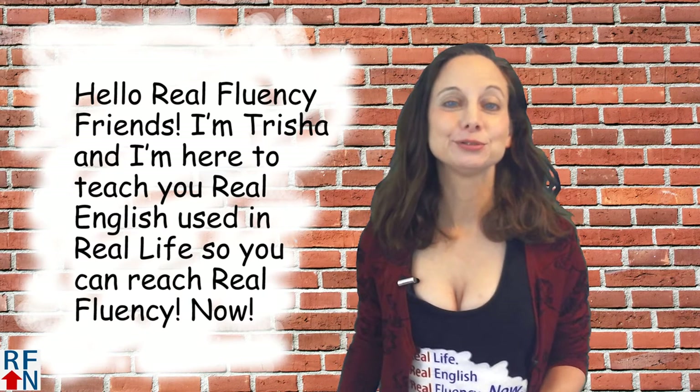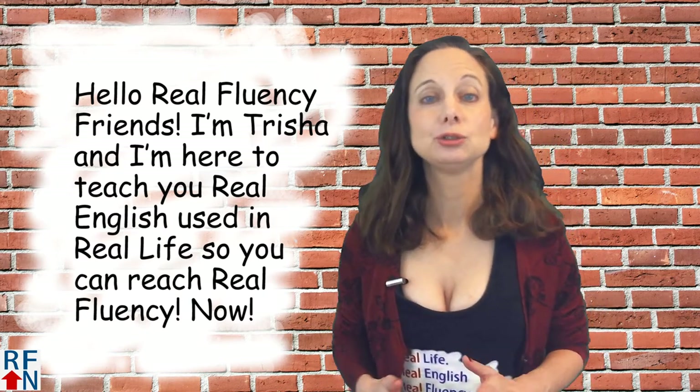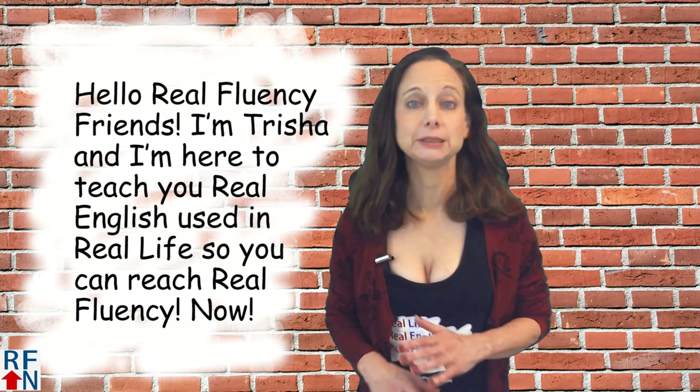Hello Real Fluency friends. I'm Tricia and I'm here to teach you real English used in real life so that you can reach Real Fluency now.